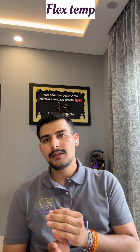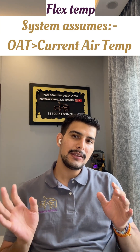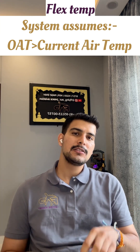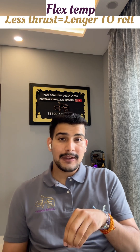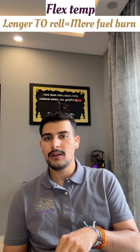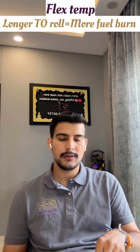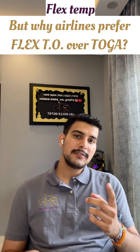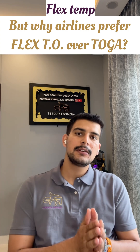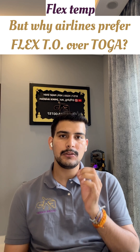The reason is the engine runs at a lower thrust level, and the system pretends the outside air temperature is higher than it actually is, which limits the thrust. But less thrust means a longer takeoff roll, which means longer time at high power, and that means higher fuel burn. So the question is: why do airlines still use it?